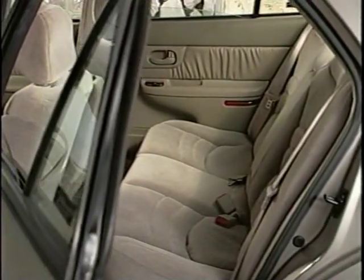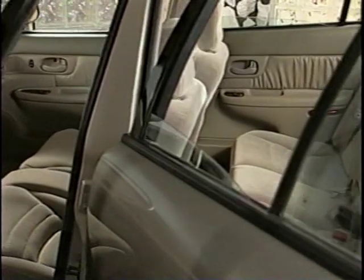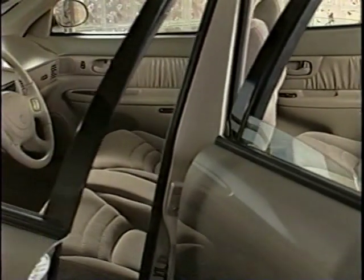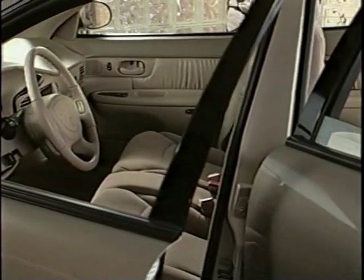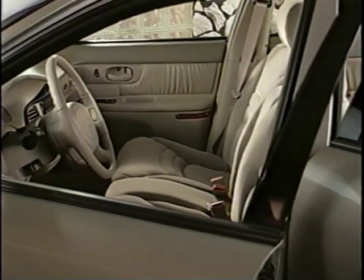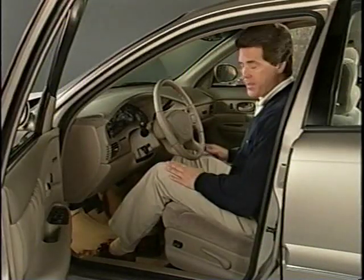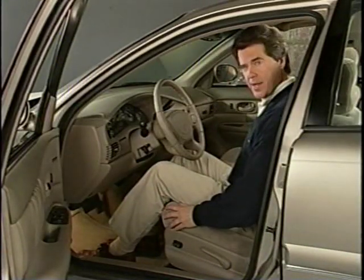The interior volume of the 1997 Century is increased by 5.9 cubic feet, and the trunk space is increased by more than one cubic foot. Six large adults can ride in comfort because of special design features. Seats are designed to be comfortable, supportive, safe, and stylish.